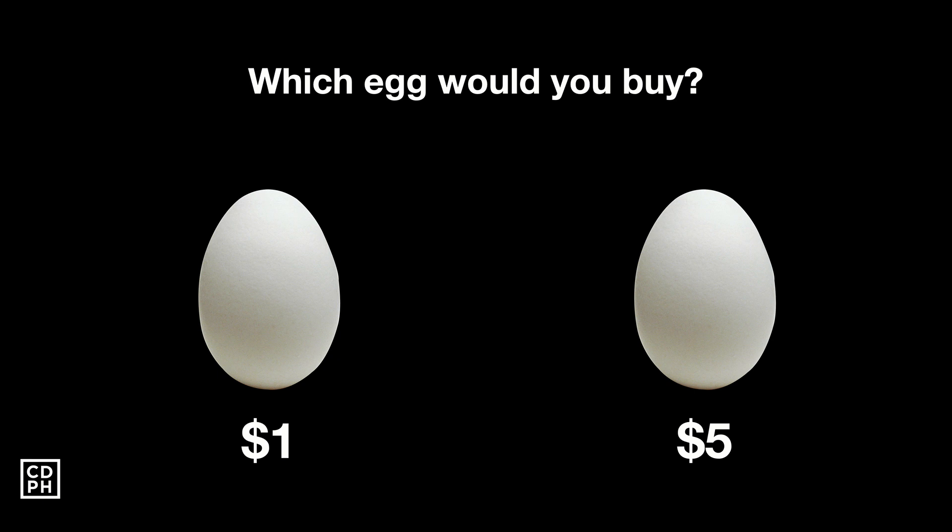Most probably you would answer that you'd buy the $1 egg because it's cheaper, right? You might be wondering why I'm using this example — I'll explain later why it's relevant. My goal is to really make sure you understand the concept.